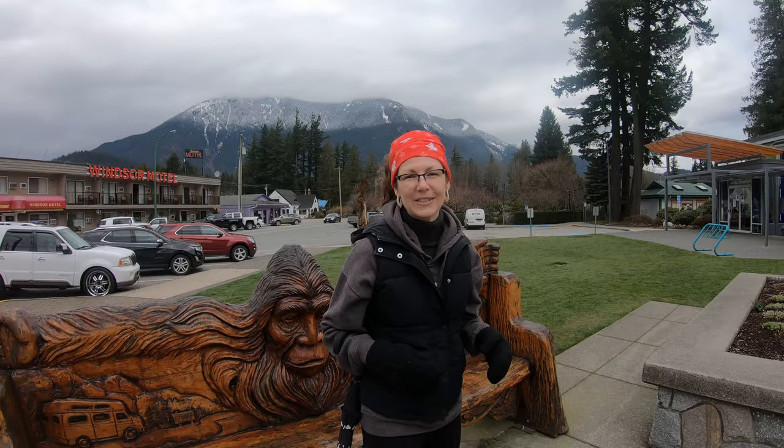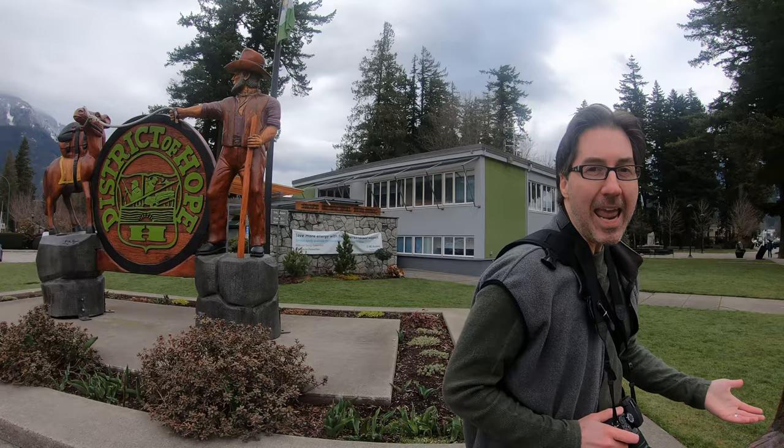Hope is Canada's chainsaw carving capital of the world, and it doesn't take long after arriving to see why. The town boasts over 80 beautiful wood carvings just like this bench. Today we're taking you on a tour to see all of these beautiful wood sculptures. Hit that subscribe button and let's go.